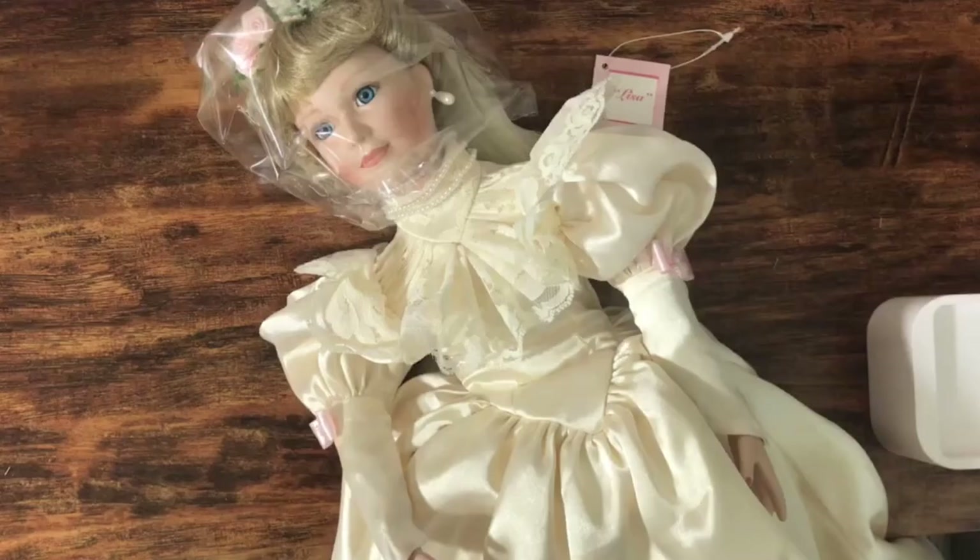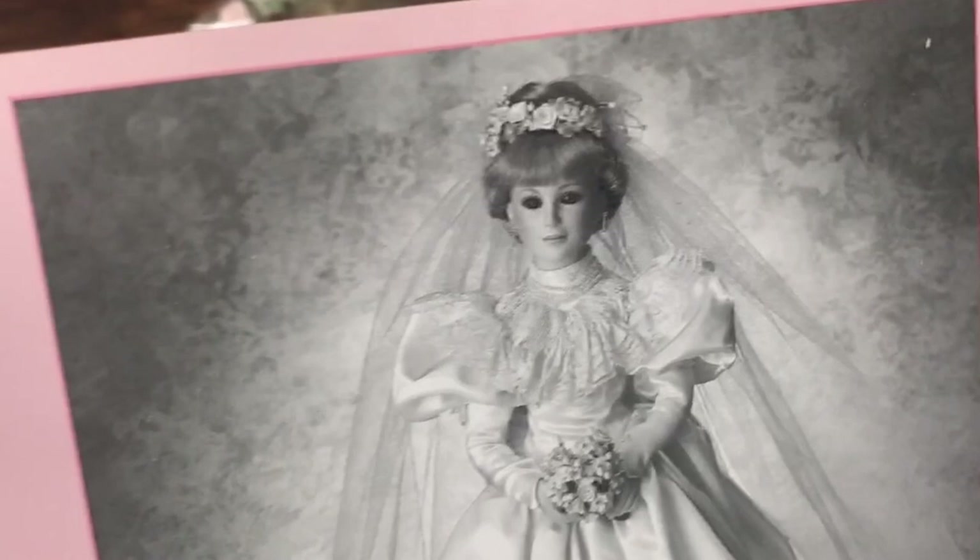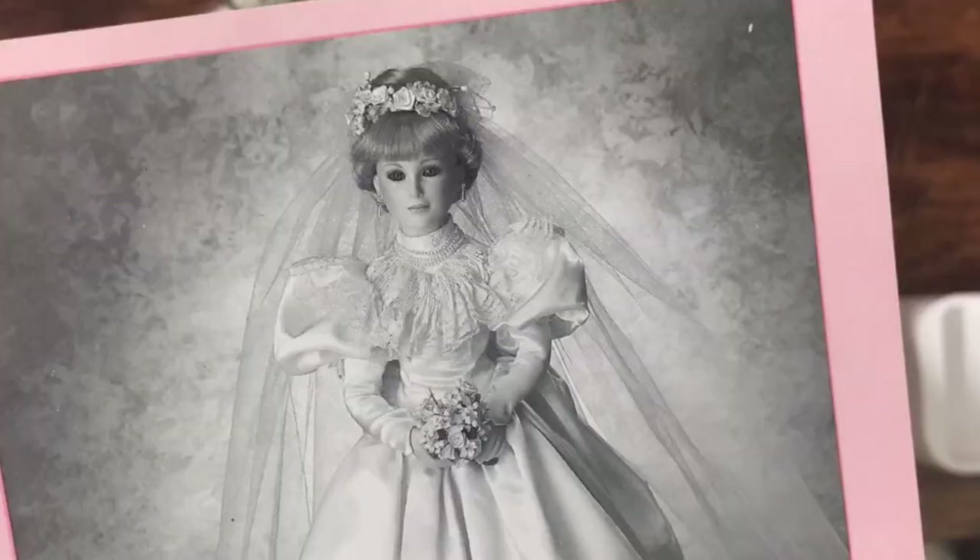These dolls are 20 inches tall, so they're pretty good size. Her name's Lisa. They each come with a certificate of authenticity and they're numbered. So here's what she's supposed to look like. She definitely has — what is her name from England? Princess Diana. That's what she's definitely got — a Princess Diana feel.